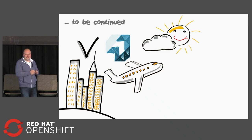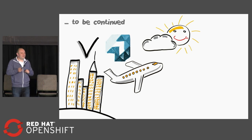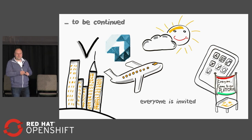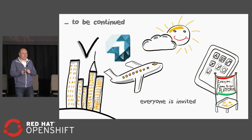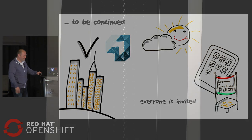Thank you for listening. The Aviator story will be continued — maybe you'll find a presentation on day two of OpenShift. If you'd like to vote for us for the Innovator of the Year Award, feel free to get out your phones now. We are creating a platform for anything aviation-related, so if you've got a nice use case or good ideas, come to us. You are invited to our platform, and then we take off. Thank you.